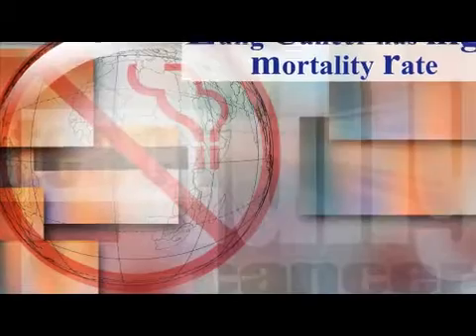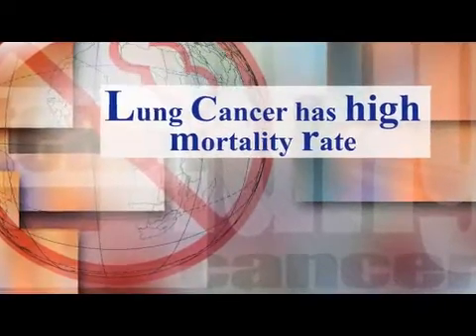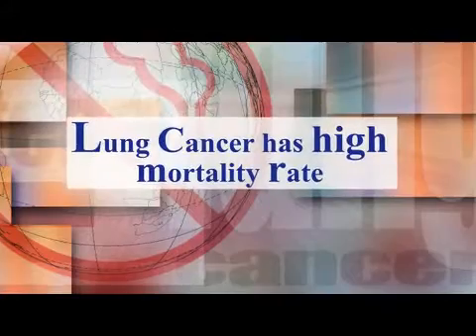Talking about lung cancer in general, lung cancer is still the most common cause of cancer deaths and is still one of the most common cancers. About more than 85% of lung cancers are related to tobacco smoking. Unfortunately, lung cancer has a very high mortality rate unless it's diagnosed at an early stage.